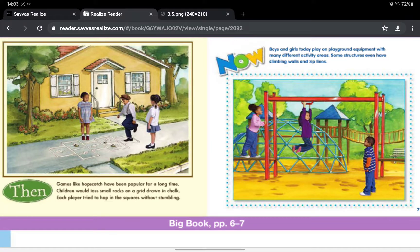Then, games like hopscotch have been popular for a long time. Children would toss small rocks on a grid drawn in chalk. Each player tried to hop in the squares without stumbling. Now, boys and girls play on playground equipment with many different activity areas. Some structures even have climbing walls and zip lines.